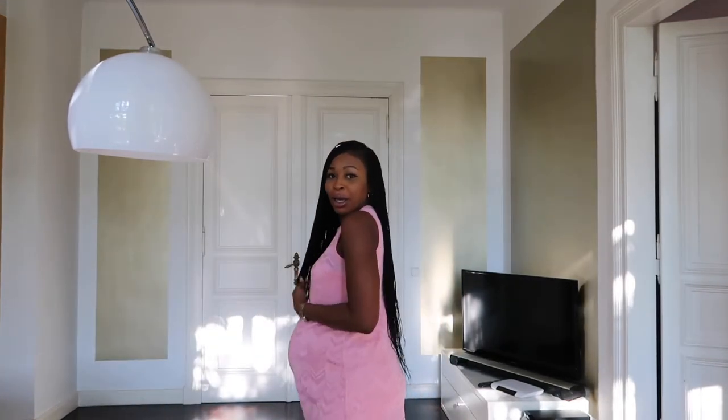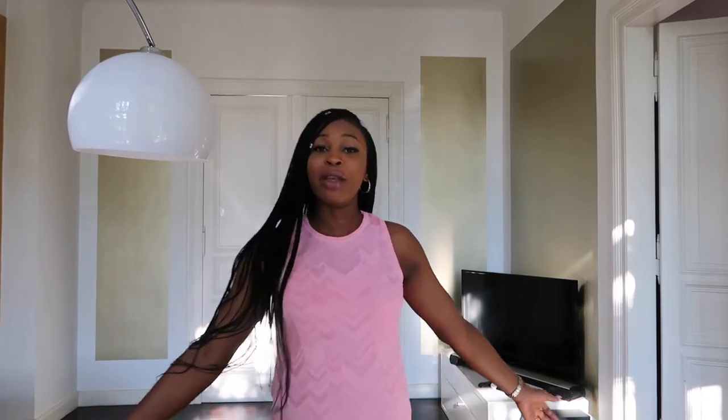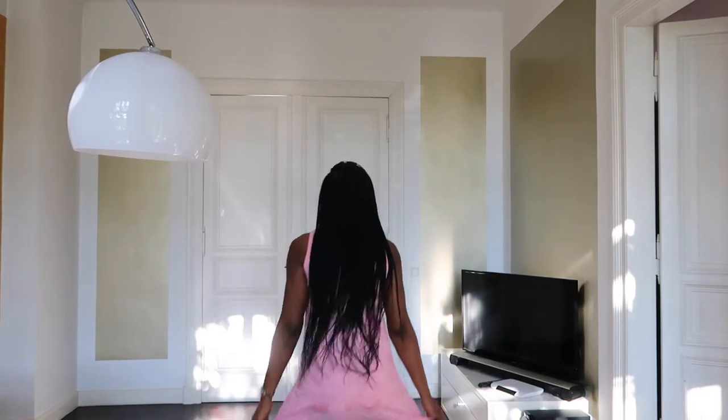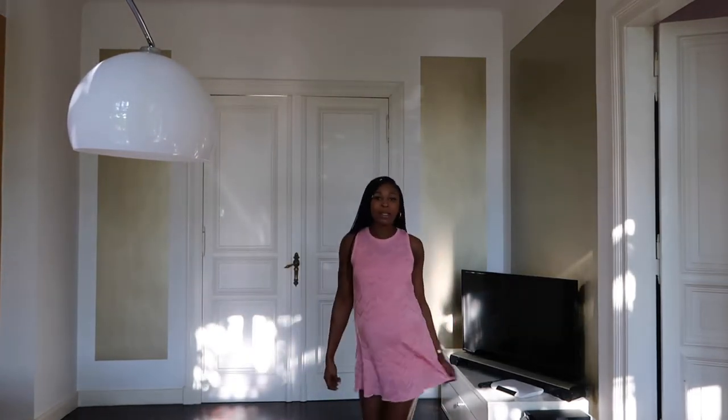I'm wearing a really nice pink dress from Missoni. It's really nice and free — you can wear it for summertime, it gives you really nice summer vibes. I wear this when I just want to go out for ice cream and stuff like that.